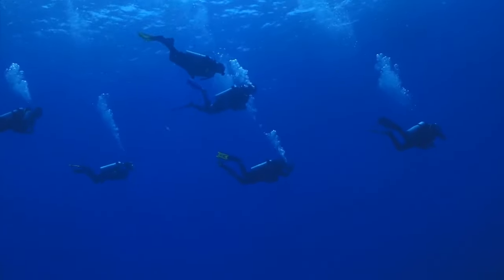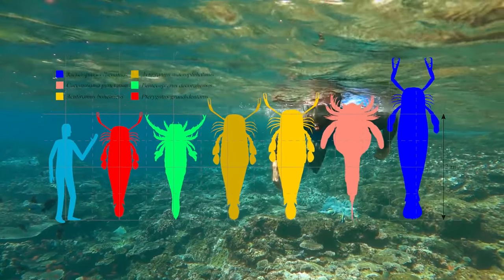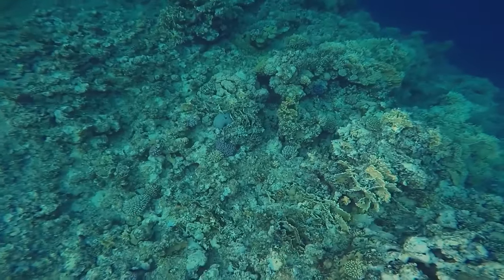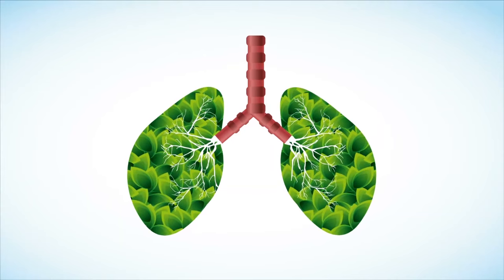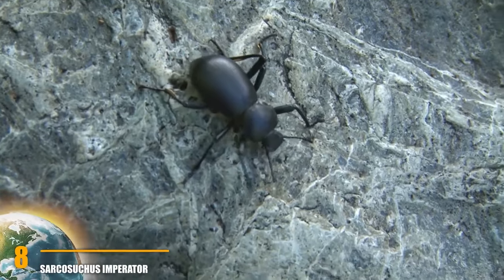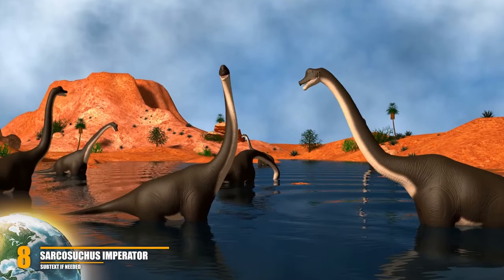The ratio of claw size to body is quite constant in marine scorpions, so researchers estimated it was 260 centimeters long. The discovery is further evidence that arthropods were significantly larger in the past. No one is sure why these prehistoric creepy-crawlies were so big — some suggest it was due to higher atmospheric oxygen levels, while others point to the lack of vertebrate predators like bony fish.